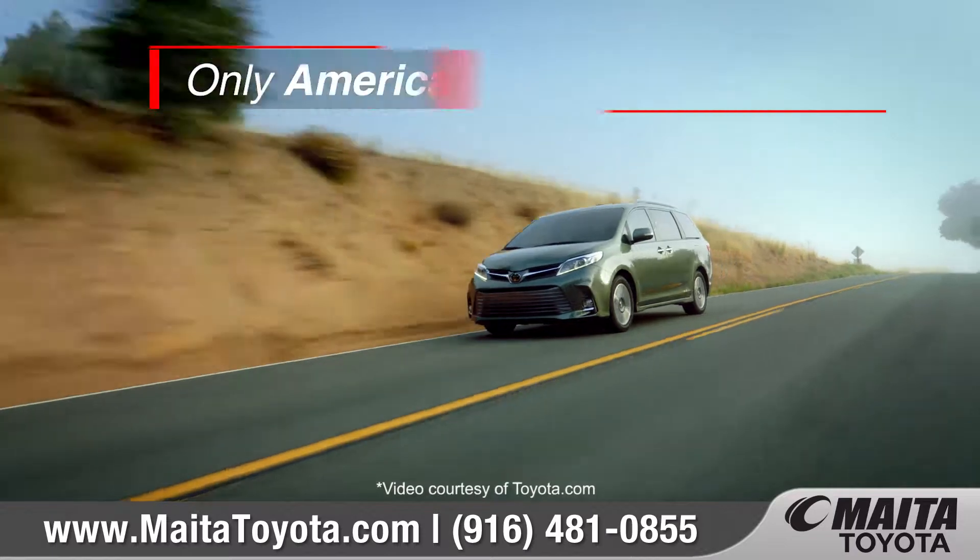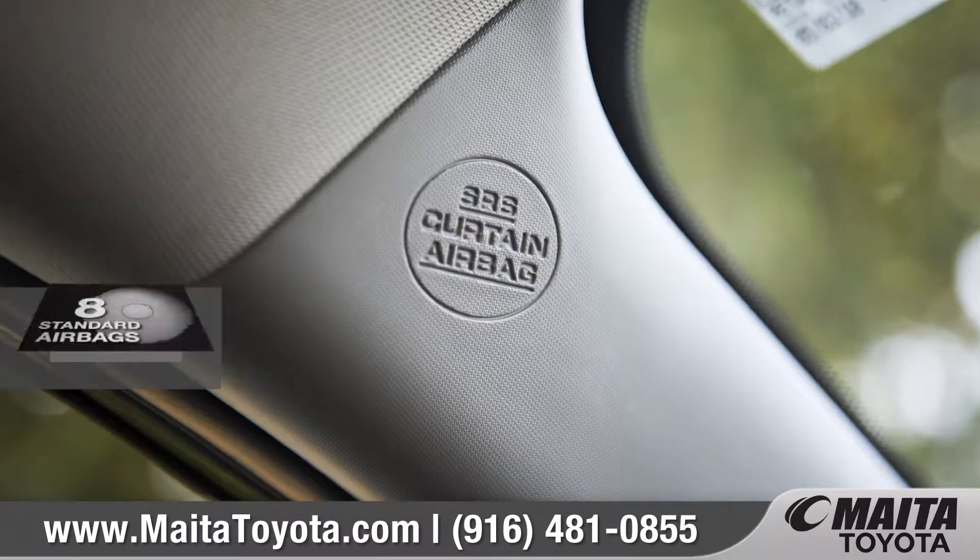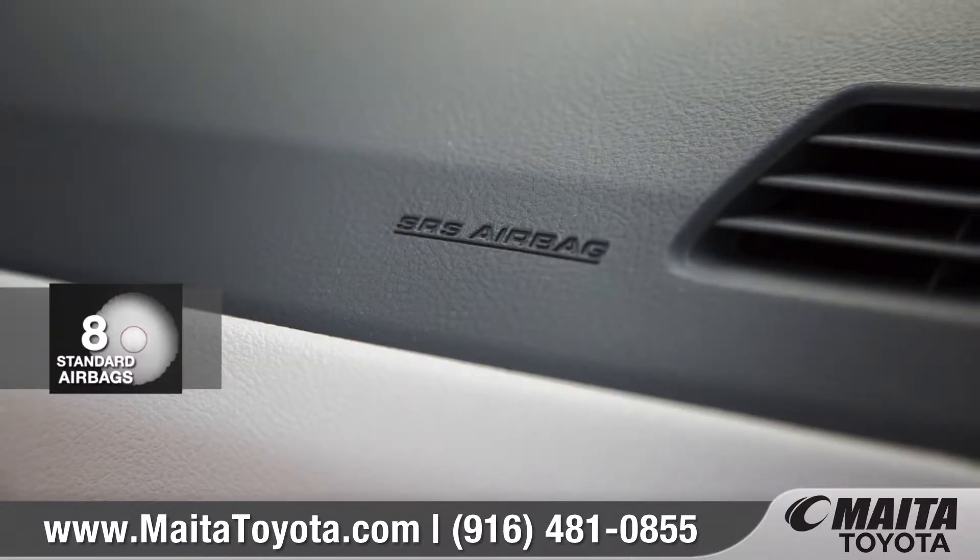Plus, it's the only minivan sold in America with available all-wheel drive. Sienna helps keep you safe with 8 advanced airbags.